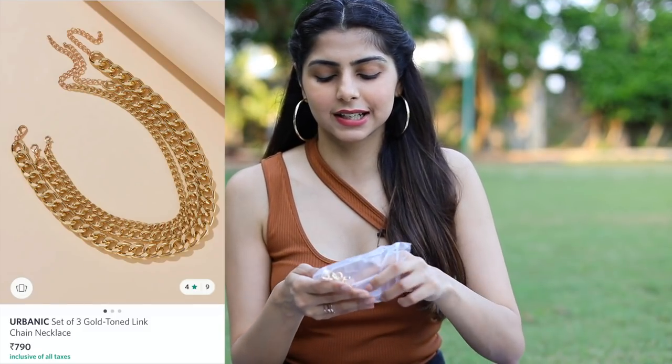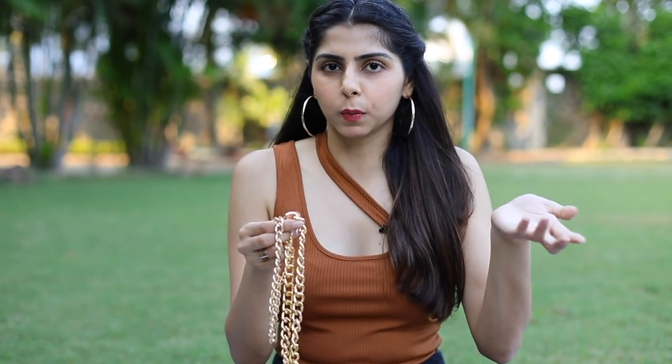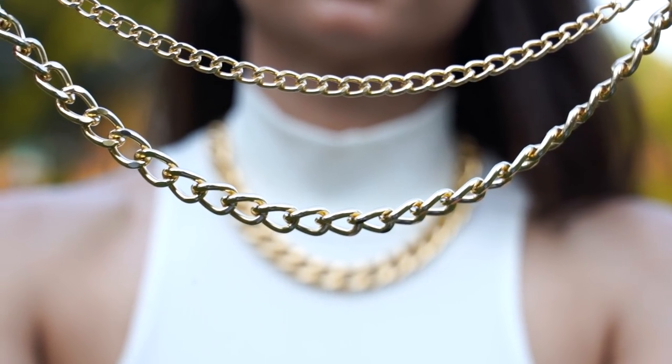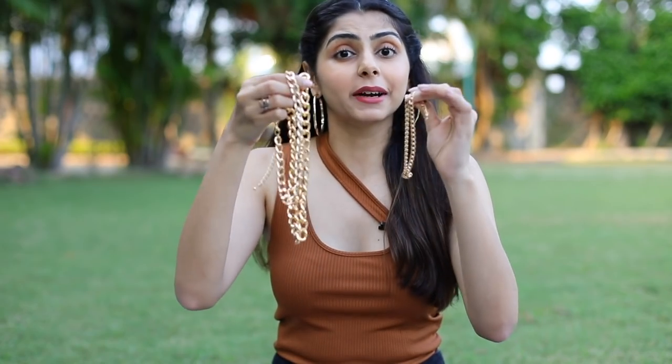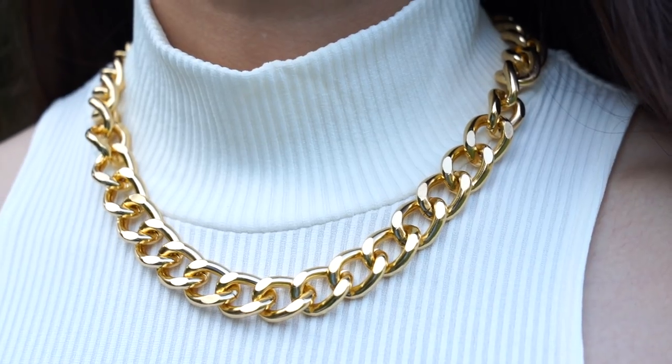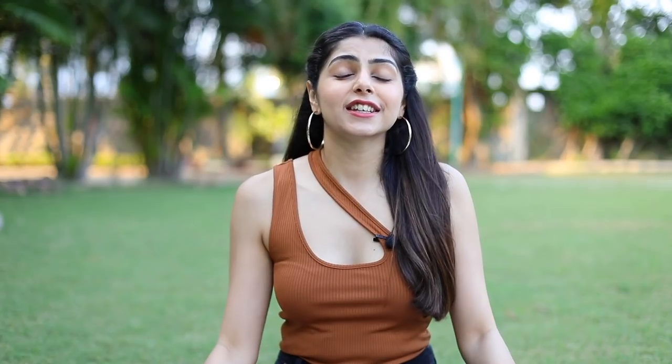The last item in this haul was an accessory — layered chains from Urbanic. I was surprised by the delivery speed because ordering from the Urbanic website takes a long time, but through Myntra I got my package in about four days. If you live in a metro city like Delhi or Mumbai, you'd probably get it within two days. It came with three chains of different sizes — separate layers, which I'm glad about since I ordered a stacked chain. The quality is a little cheap but totally worth it for the price.